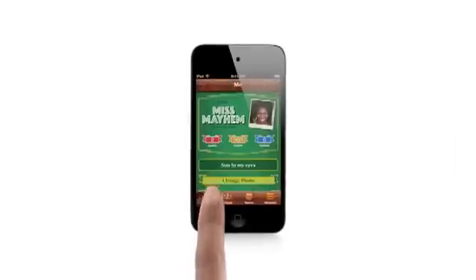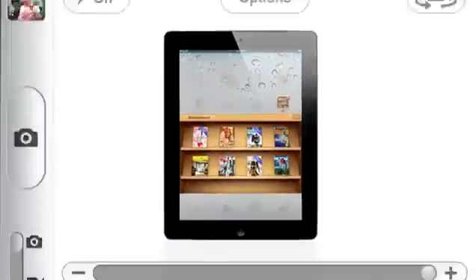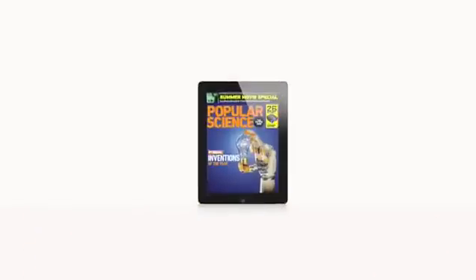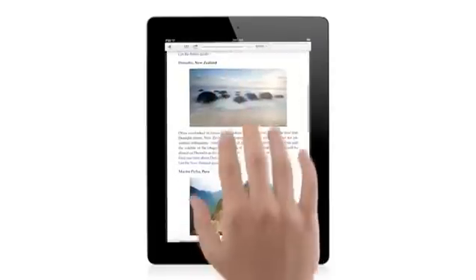We looked in every corner of the OS and asked ourselves how we can make this better. And so this is the widest, most extensive software update ever for iOS. There is a feature for everyone out there.